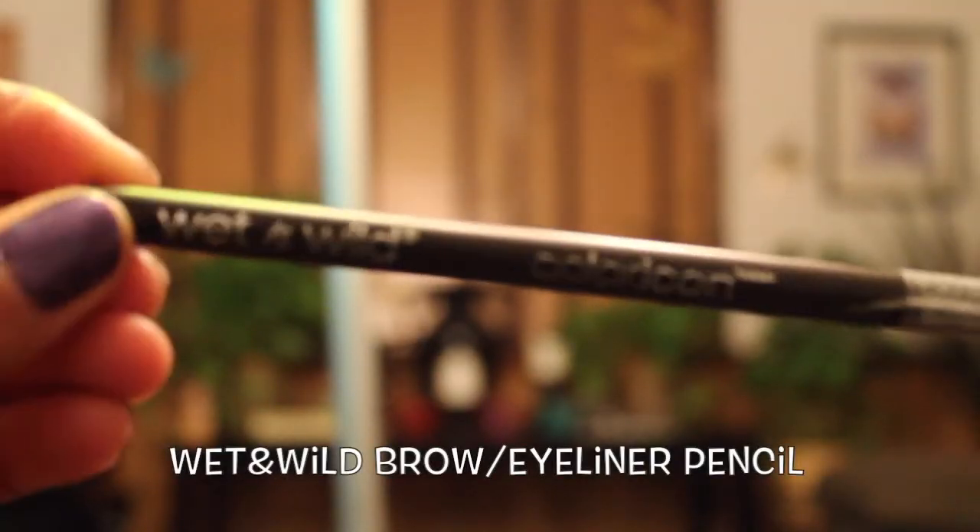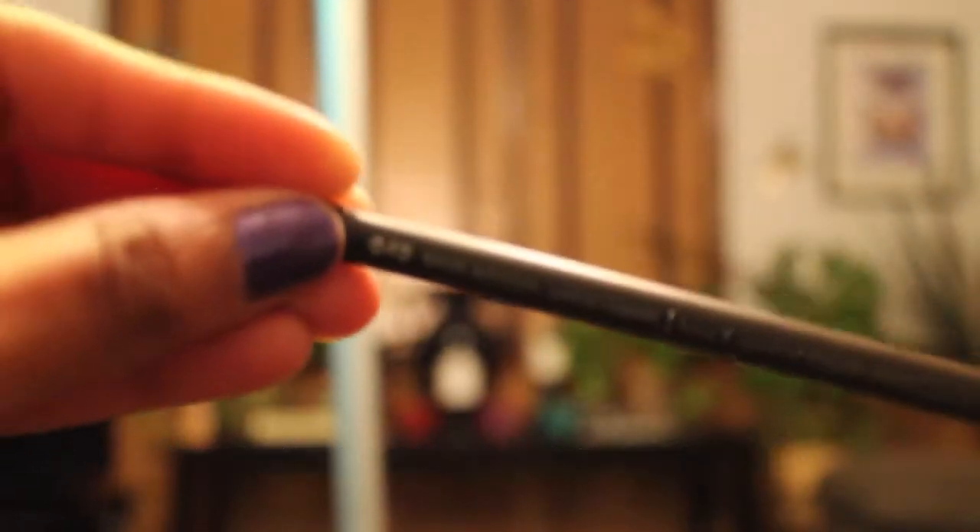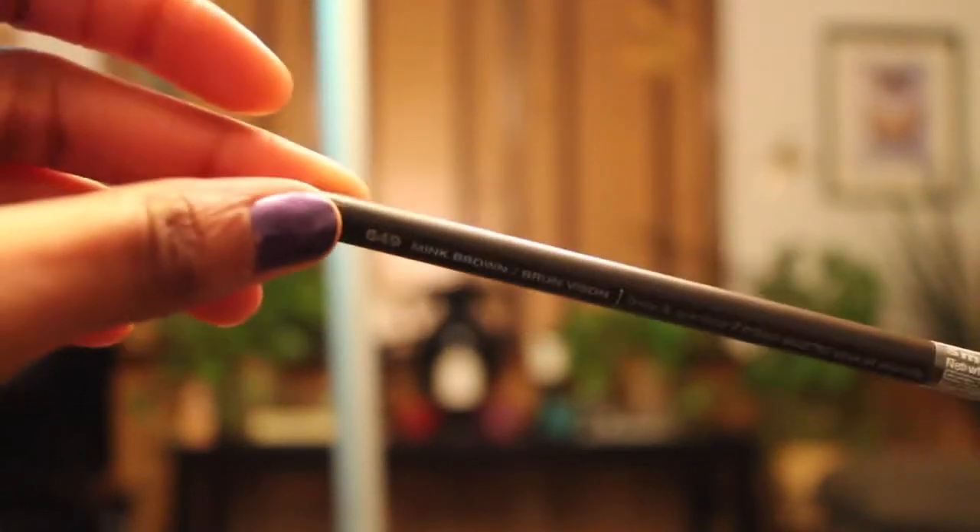Next, I went to Walgreens. For those of you who know, Wet n Wild is the cheapest thing. I got the eyebrow pencil in Mink Brown 649. It just looks like this — I can't really tell on camera, so maybe I'll do a little swatch for you at home.